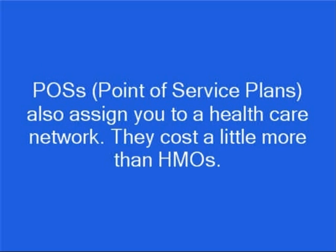POSs, or point-of-service plans, also assign you to a health care network, but you may see a physician outside the network for an additional fee. These plans cost a little more than HMOs. They have minimal co-payments, usually $5 to $10 per visit, minimal paperwork, and usually provide more preventive care than HMOs.